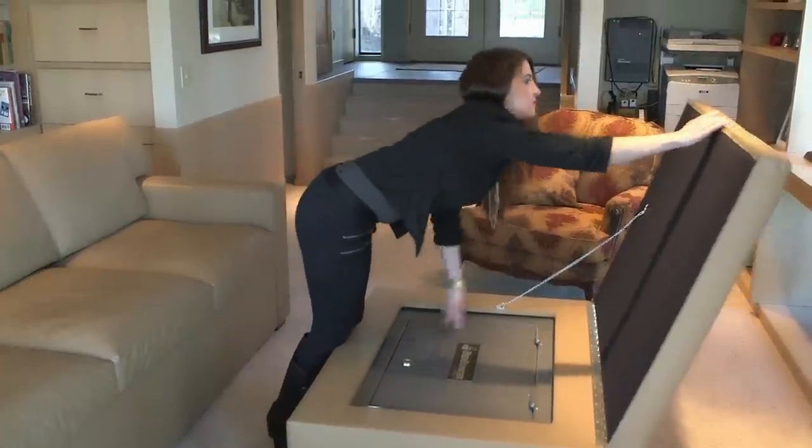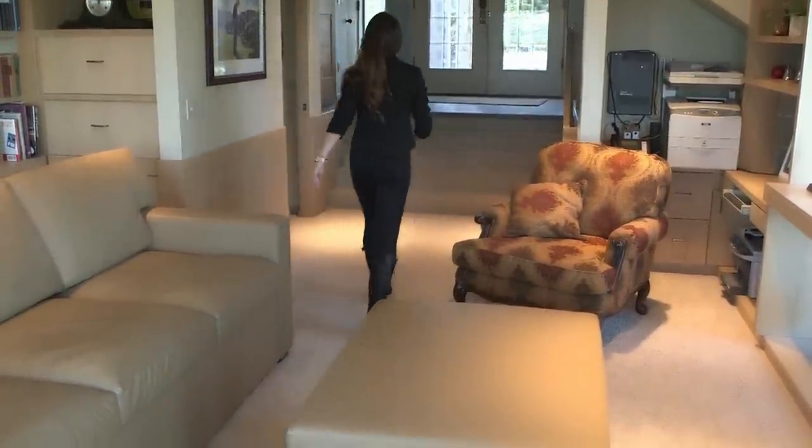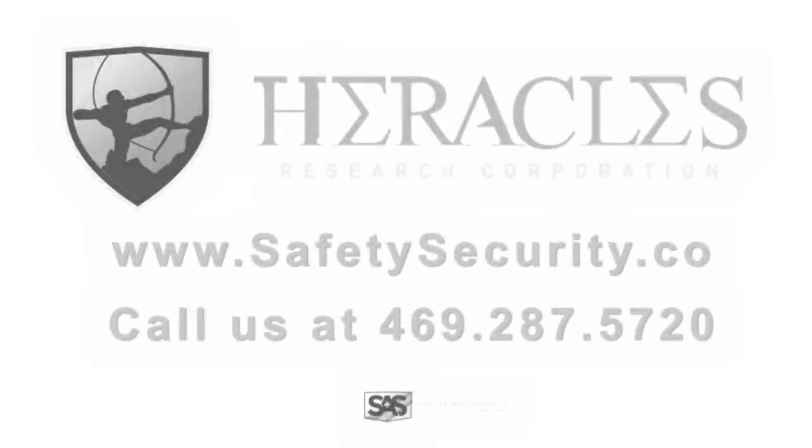I'm sure you'll agree that the Couch Bunker Furniture Series is your safest and most reliable concealed home safe protection. To begin to secure your valuables and most important possessions, go to www.safetysecurity.co or call us at 469-287-5720.